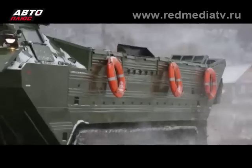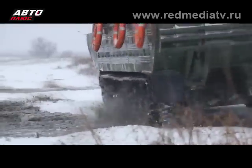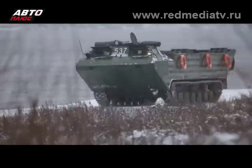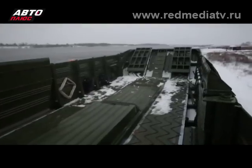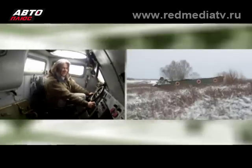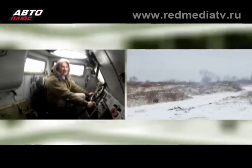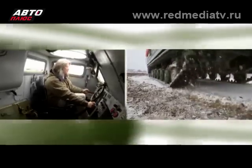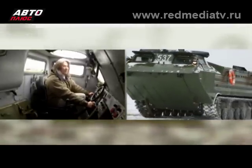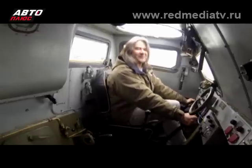Ощущение безграничной свободы и некой даже вседозволенности. Но, честно говоря, зная, что этот механизм способен плавать — и плавать неплохо, со скоростью до 12 км/ч — по суше ездить скучновато. Тем более что здесь есть такие интригующие органы управления, как, например, штурвал открытия водоотталкивающего щита или ещё один штурвал управления рулями на воде. Так что сейчас самое время перейти к водным процедурам. Впрочем, мне придётся покинуть место механика-водителя, потому что управление этой машиной на воде требует особых навыков, и здесь должен сидеть специально обученный человек. Таковы требования, которым я вынужден подчиниться.